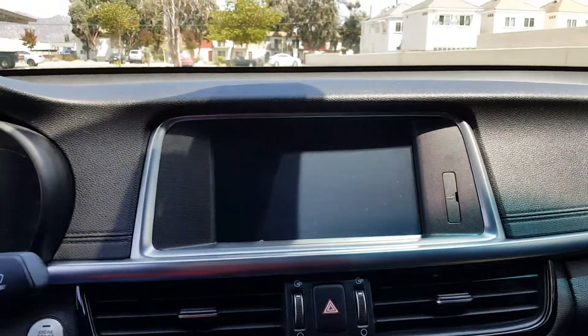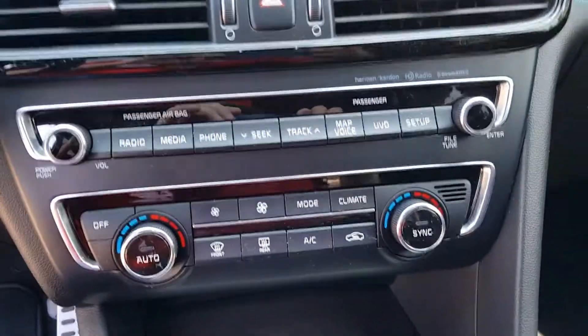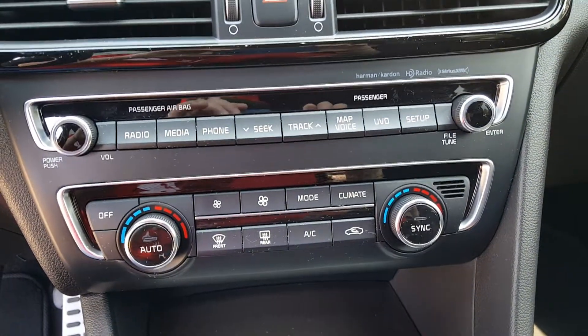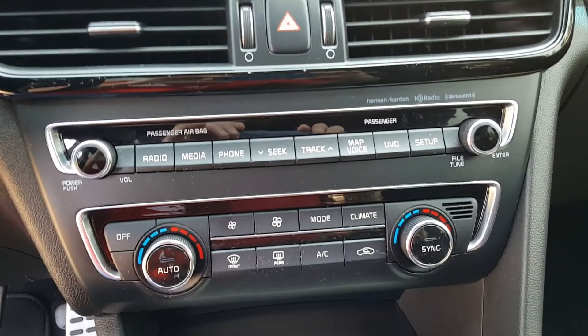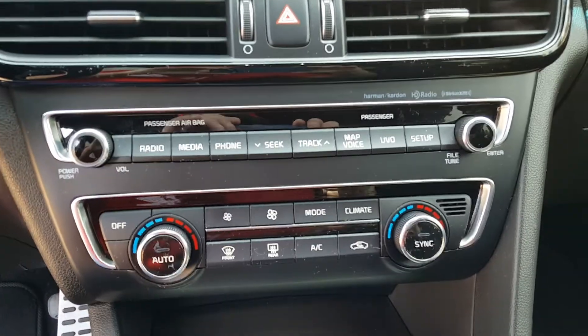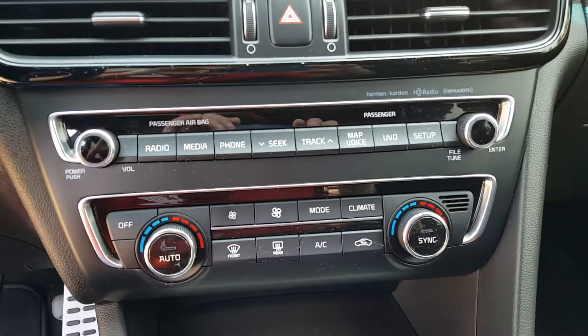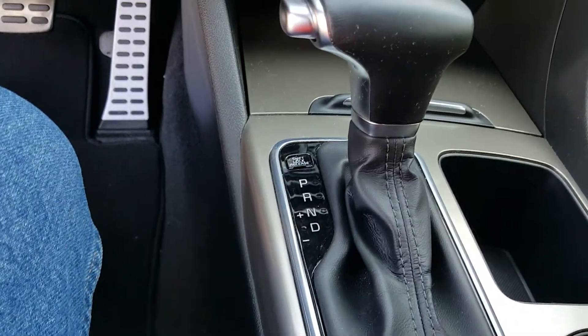This one has a nice 8-inch touchscreen. It has dual-zone climate control and all the redundant buttons — you can do the touchscreen or use these redundant buttons for all the stuff you can get on the screen. It has a six-speed automatic transmission that works flawlessly.